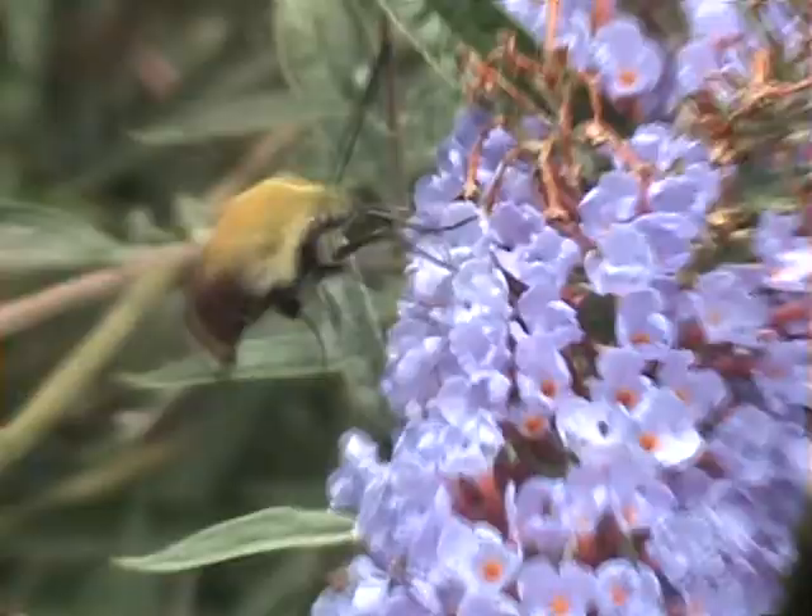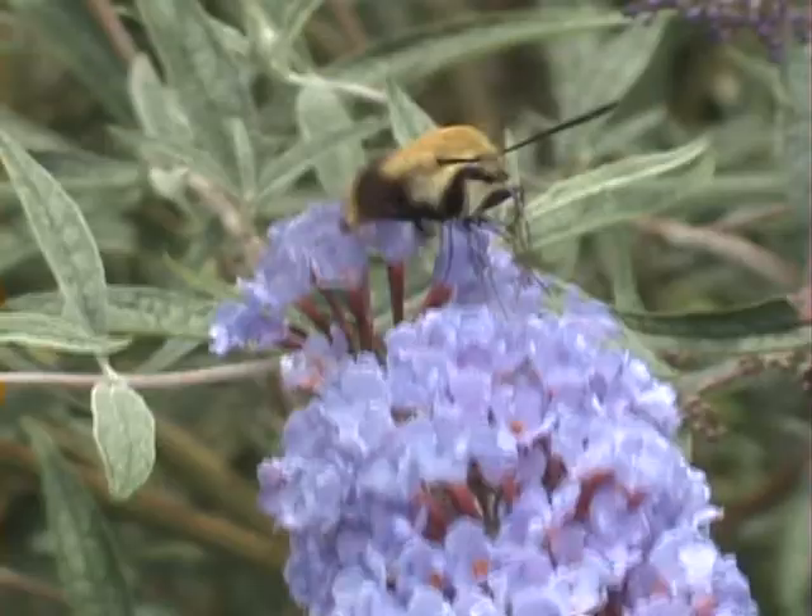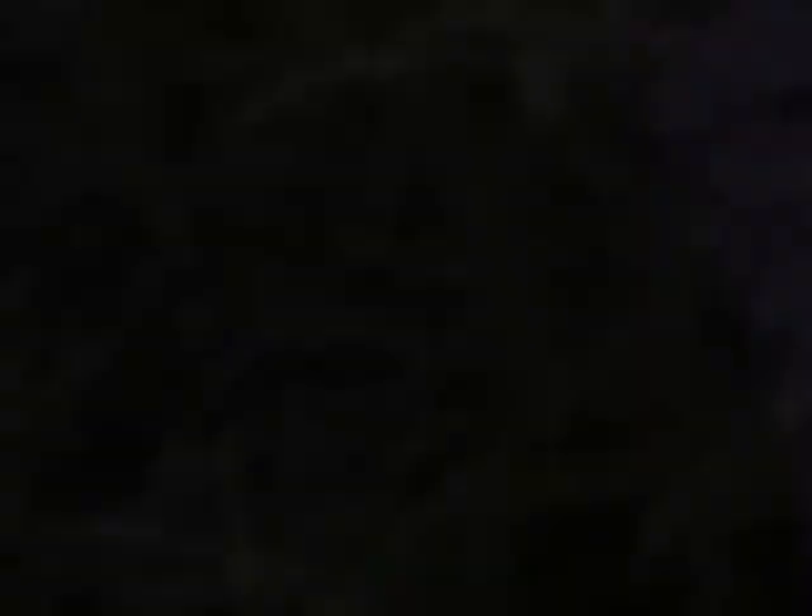The wings on this moth are incredibly transparent, which is why another name for them is the clear wing moth. If it wasn't for small colored areas around the tips of the wings, these wings would almost appear to be invisible.